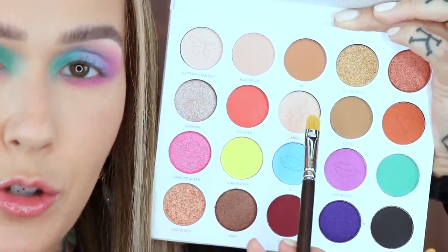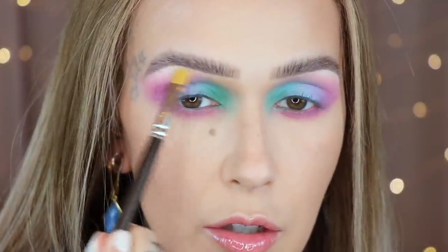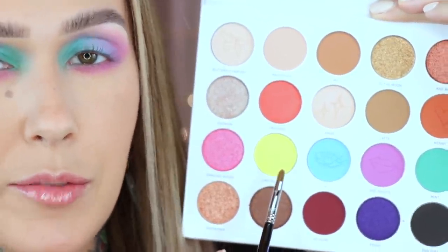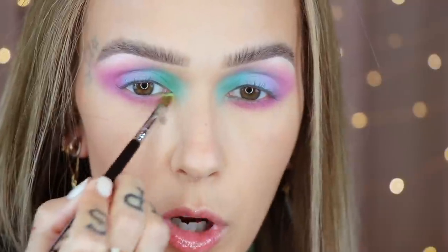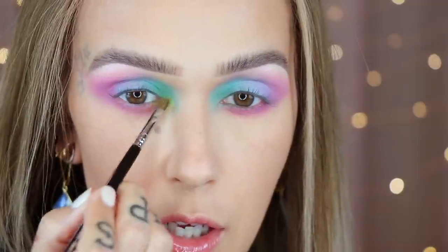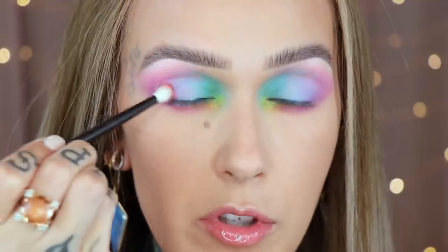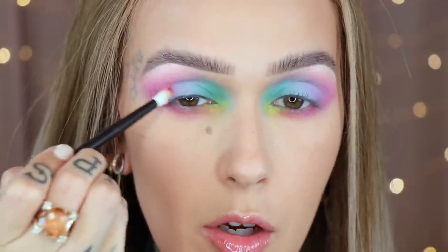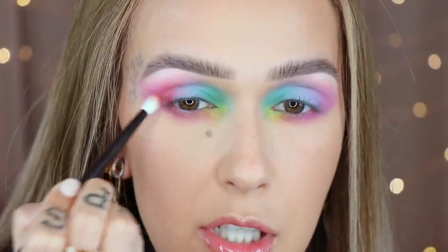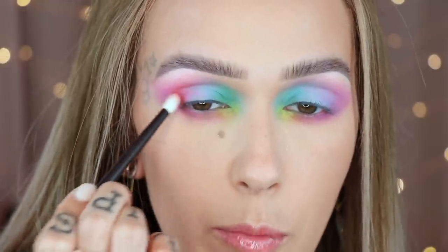Using my MAC 242 in the shade Angel, I'm going to highlight the brow arch. Then on the E46 I have the shade Like Butter, placing a little bit on the front corner of the lower lash line and blending it into the inner corner. Then with Crushed on the Refer number 13, I'm finishing this look with just a little bit on the outer corner, blending upward — I don't want too much because I don't want to take away from the watercolor effect or cover up all that purple.